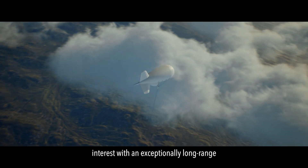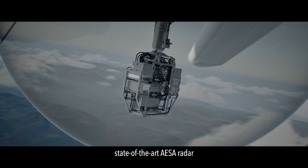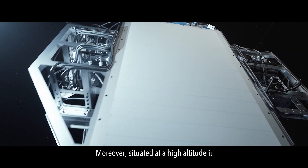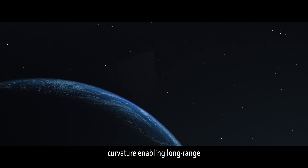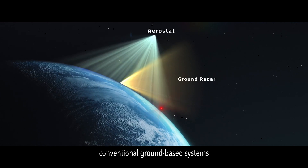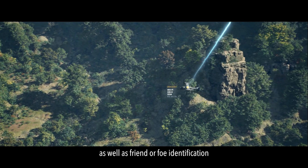The system delivers exceptionally long-range, 360-degree coverage. At its core lies the state-of-the-art ISA radar, capable of target detection, tracking, and classification. Situated at high altitude, it effectively deals with the earth's curvature, enabling long-range identification beyond the capabilities of conventional ground-based systems. This integrated system also includes E-Lint detection and classification.